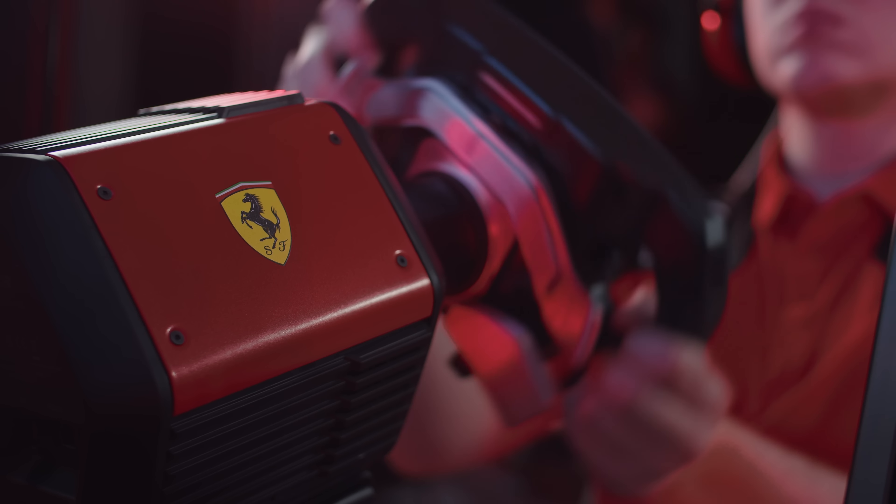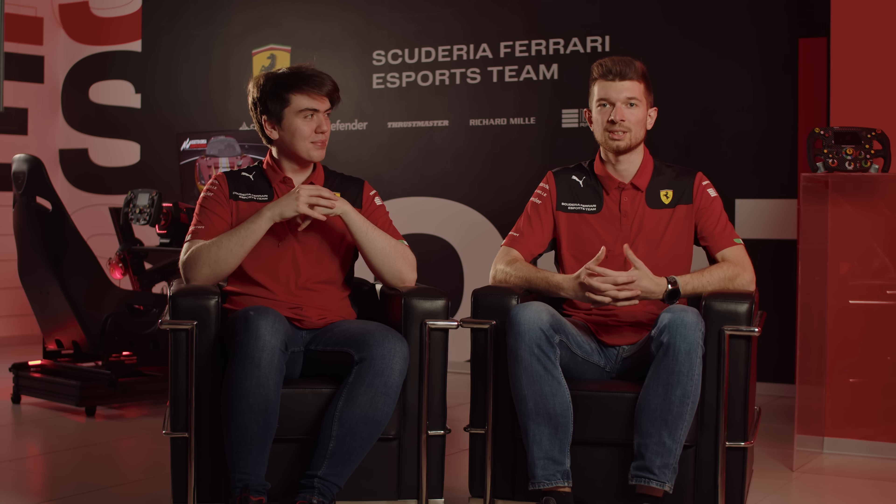Driving with the Ferrari-branded T818 is a great pleasure for all of us. It gives us the right opportunity to have a partnership with Thrustmaster and the world throughout our competitions.